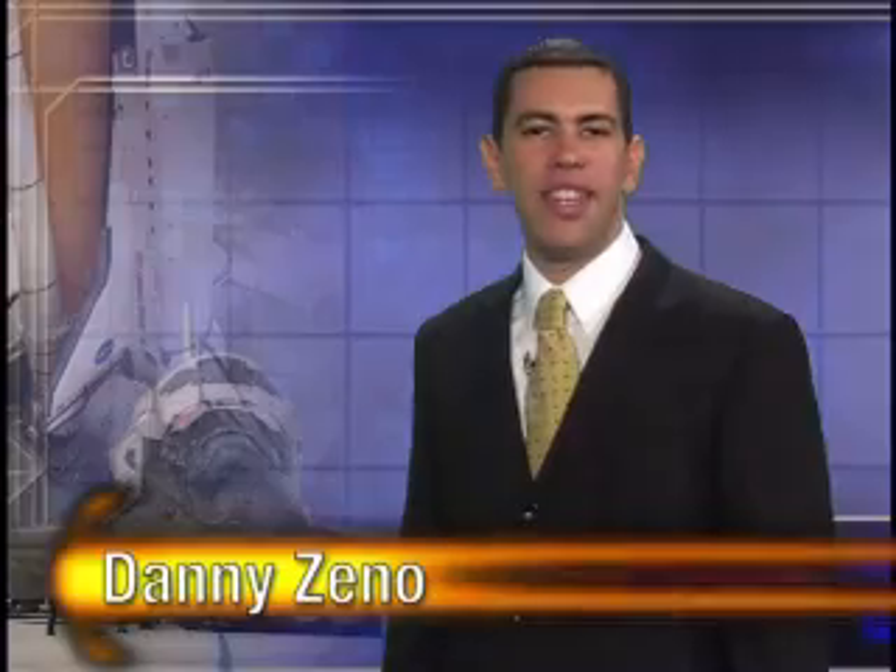That's all the time we have for this week's Space Shuttle Status Report — your in-depth look at NASA's three space shuttles as they're prepared for flight. Until our next report, stay with NASA TV and visit www.nasa.gov/shuttle for the latest in mission news. For the NASA Space Shuttle Status Report, I'm Danny Geno.